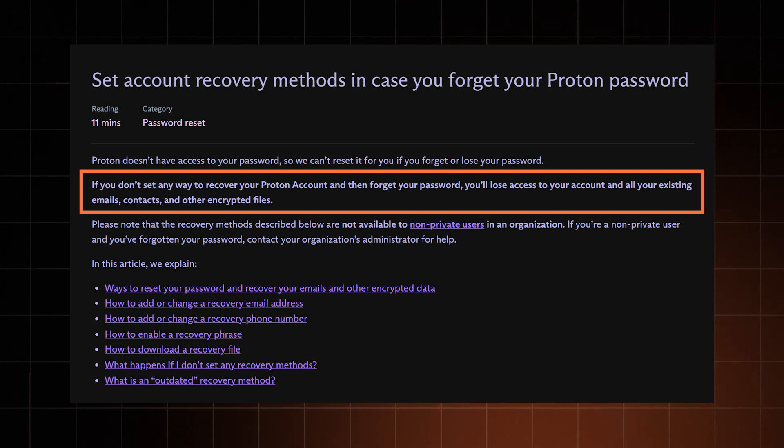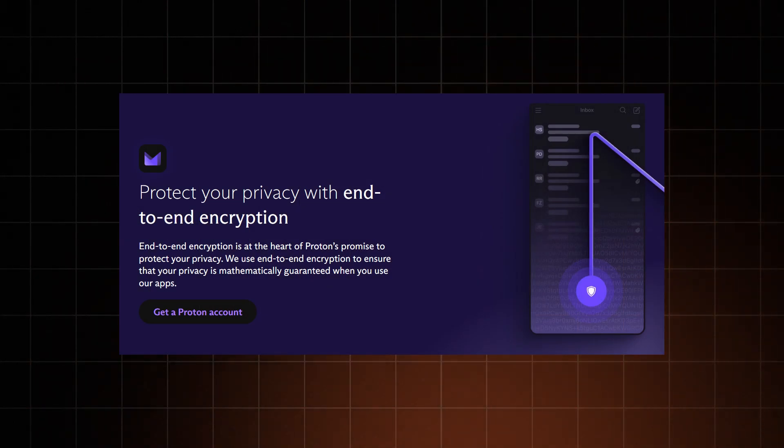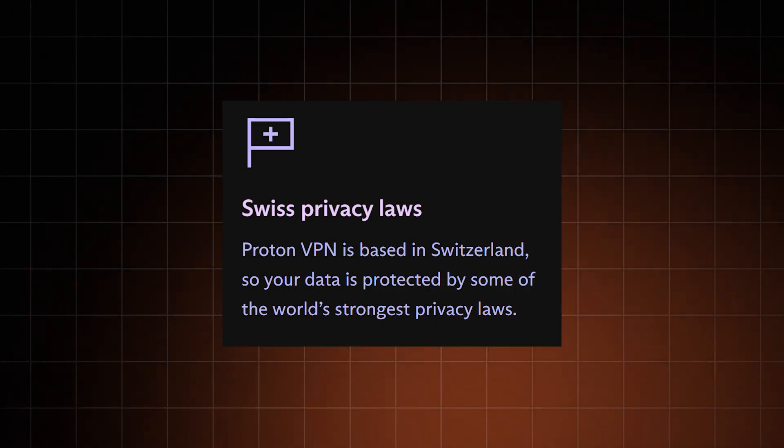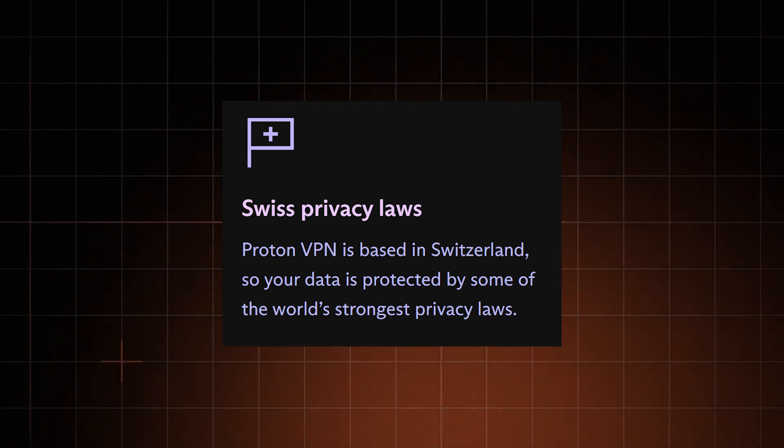The downside? You have to set up a recovery email. Otherwise, if you forget your password, your account is toast and support can't help you recover it. They use end-to-end encryption for your emails, though subject lines aren't encrypted. Based in Switzerland, Proton Mail benefits from some of the world's strictest data protection laws, giving you extra privacy and peace of mind. I guess all of that answers the question: why is Proton Mail safe?